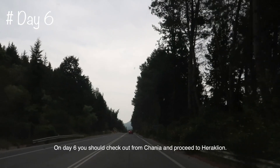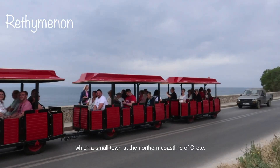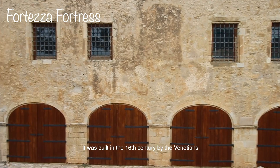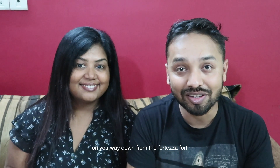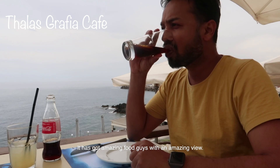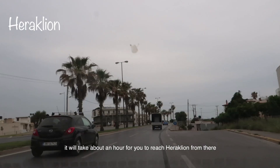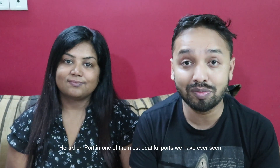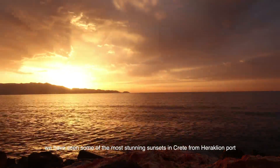Day 6: Check out from Chania and head to Heraklion. On the way, visit Rethymno, a small town on the northern coastline of Crete. There, visit the Fortezza Fortress, built in the 16th century by the Venetians — from the top you can see the entire view of Rethymno. On your way down, stop at the Thalassographia Cafe for lunch; it has amazing food with an amazing view. Then continue to Heraklion, about an hour away. Stay near the Heraklion fort — one of the most beautiful forts we've ever seen. Take a stroll in the evening; we saw one of the most stunning sunsets in Crete from there.